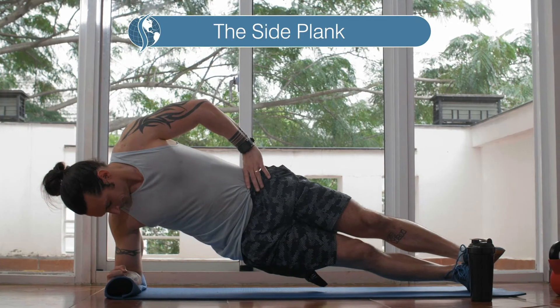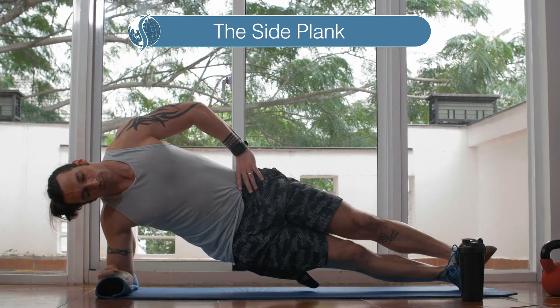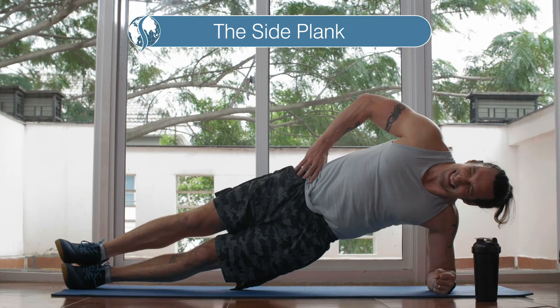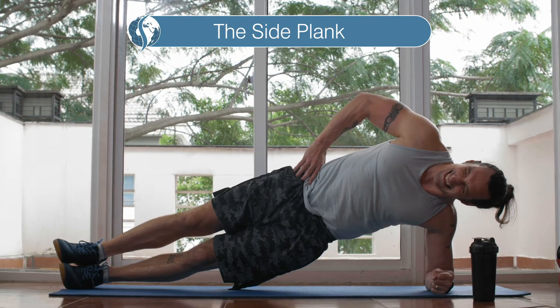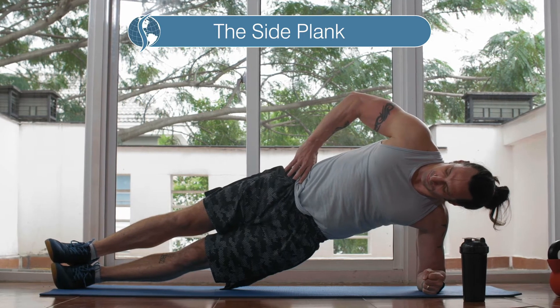There is the side plank, which is a similar concept, but you're on the side, supporting yourself on your elbow and feet. You should then switch sides. You want to work up to doing the side planks for 45 seconds or more on each side.